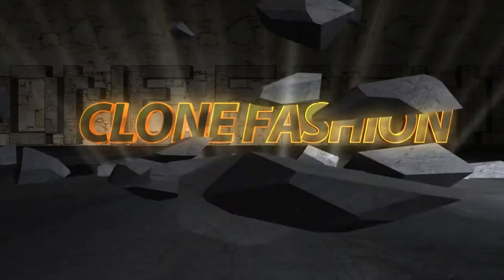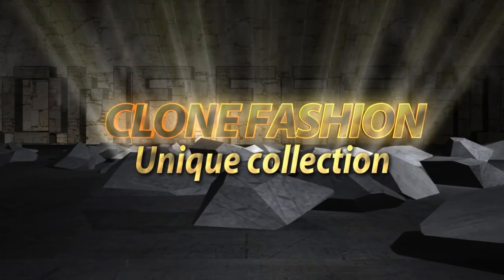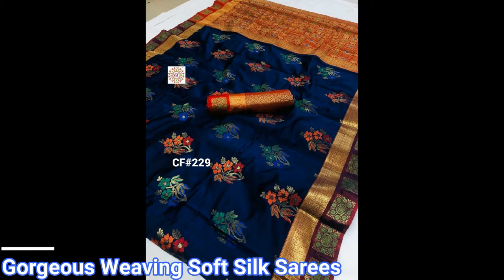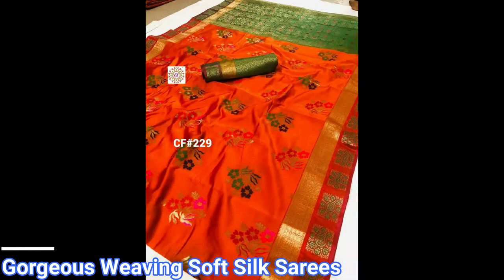Hi friends, welcome back to my channel Clown Fashion. In this video I am showing you two different fabric saris collections. These are the first fabric saris collection — beautiful waving soft silk saris. Each and every sari in this video is very beautifully designed with a good colorful combination, designed with perfect georgias waving for a rich look for party wear and functions.